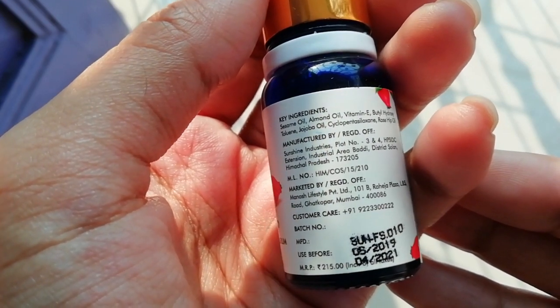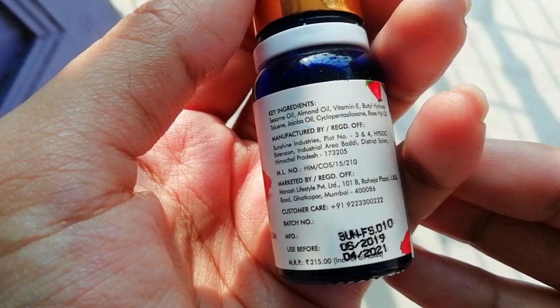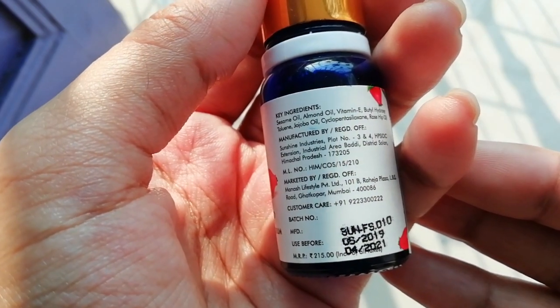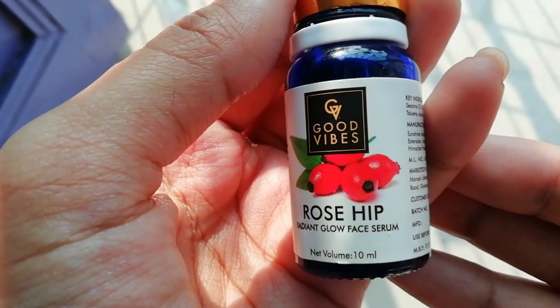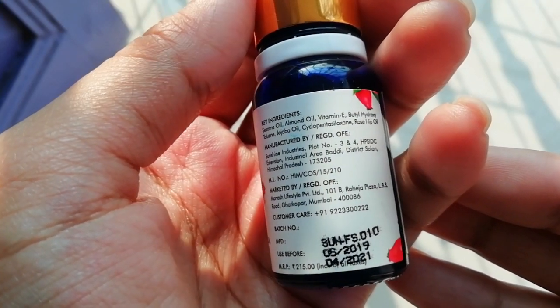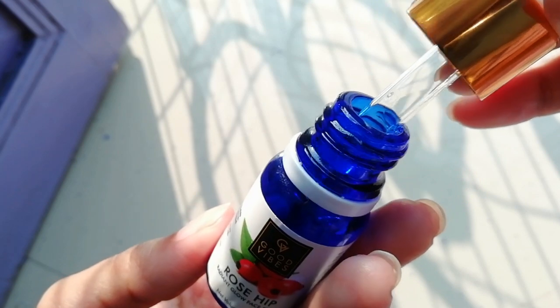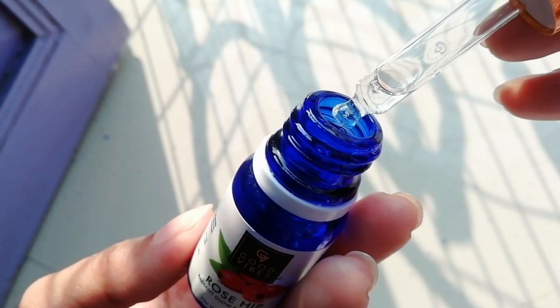You have to do a patch test, especially for children. There are natural ingredients, but some people can be irritated by some of them. The ingredients include sesame oil, almond oil, vitamin E, rosehip oil, and jojoba oil. You get a shelf life of 2 years, and the price is 215 rupees — but it will always get a discounted price on the Purple website. This is a 10ml bottle that comes in dropper form, so use is very easy.